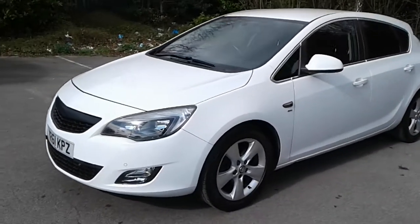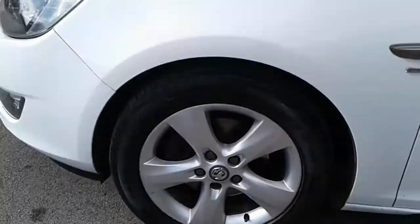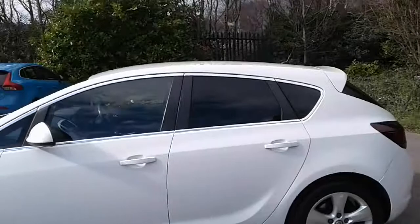It does come fitted with daytime running lights, front parking sensors and front fog lamps, 17 inch alloy wheels, and privacy glass.